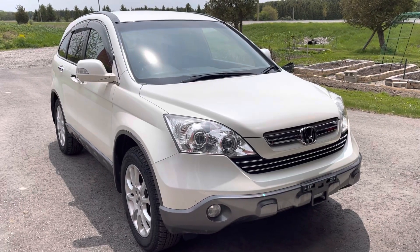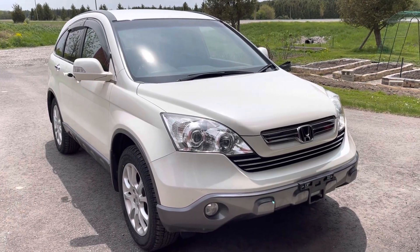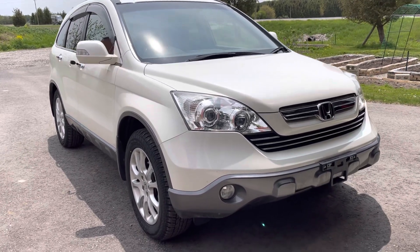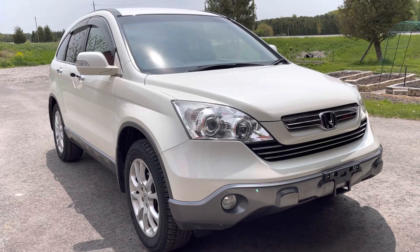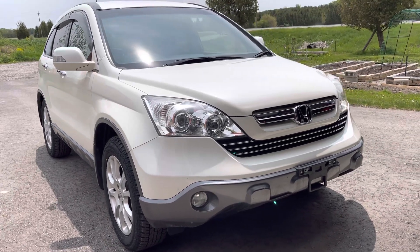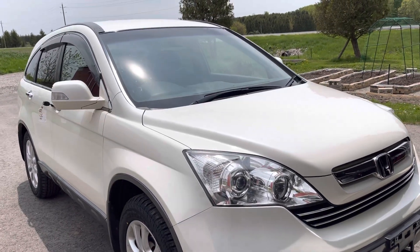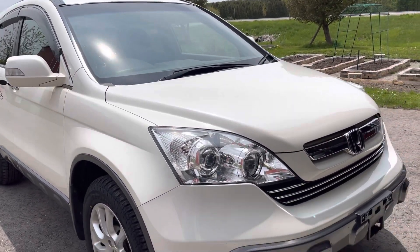Hello everybody! We got a Beauty 08 RE4 CR-V in today. This is a ZX model with 28,000 kilometers on it in pretty well near new condition.